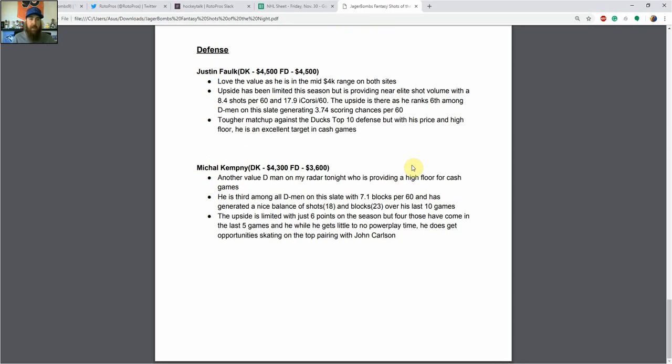Finally we've got Michael Kempney — another value D-man on the radar tonight with a high floor for cash games. He is third among all D-men on the slate with 7.1 blocks per 60, and that's where the high floor comes from. Over his last 10 games he's generated a nice balance of shots — 18 — and blocks — 23. The upside is fairly limited since he doesn't get any power play time. He has just six points on the season, but four of them have come in the last five games, and he'll continue to get opportunities skating on Washington's top pairing with John Carlson, which is most of the time out there with Alex Ovechkin and Evgeny Kuznetsov.